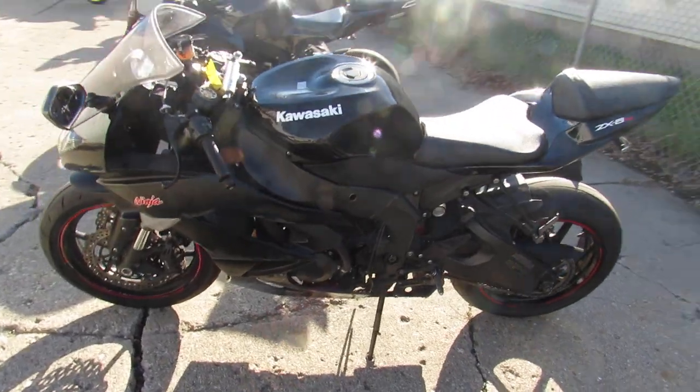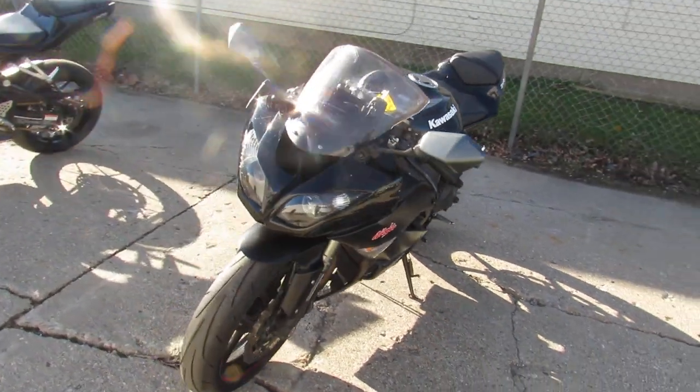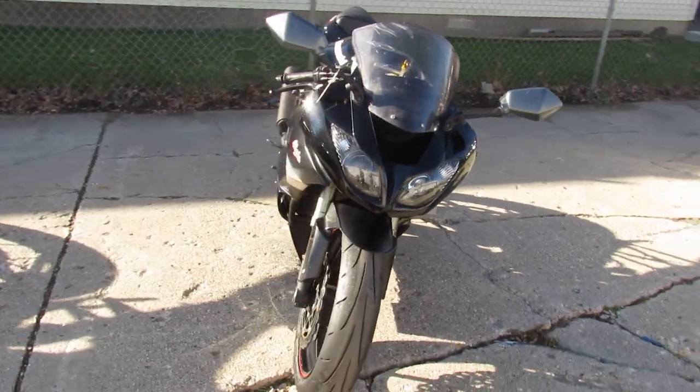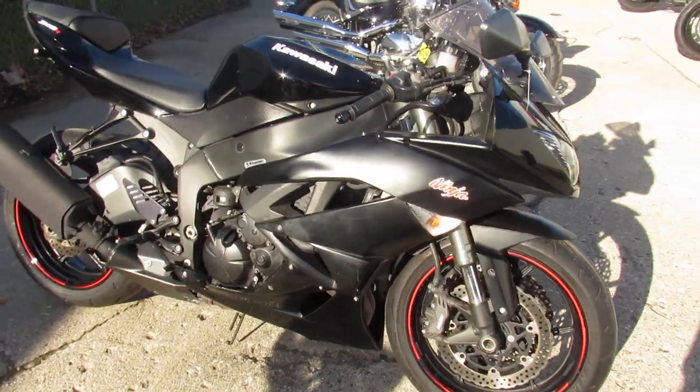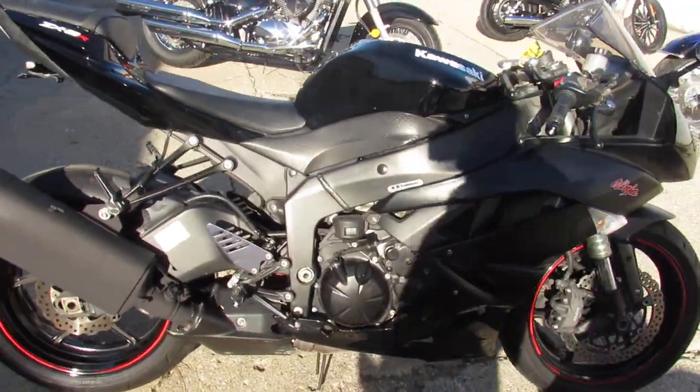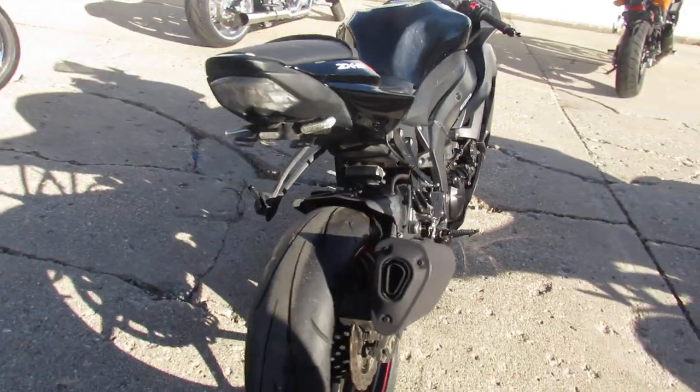This one is a 2011 Kawasaki ZX-6R, all black, comes with a fender eliminator kit and flush mount front turn signals — they're LEDs. This thing runs strong, needs nothing, just serviced at the dealership. All the fluids have been changed and inspected — it's ready for the streets.